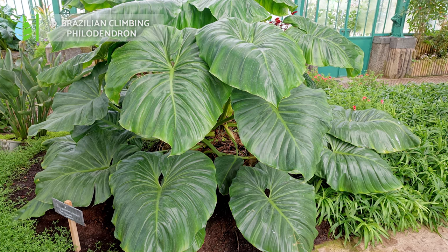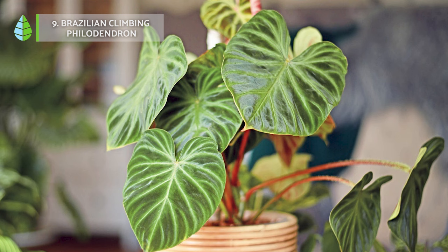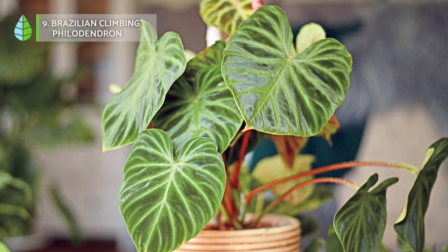Brazilian climbing philodendron. This plant, with its large, heart-shaped leaves, adds a touch of greenery to any space. This tropical plant thrives in temperatures above 15 degrees Celsius and prefers filtered light.